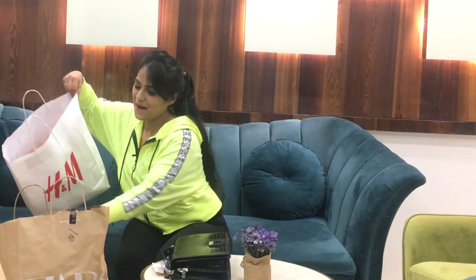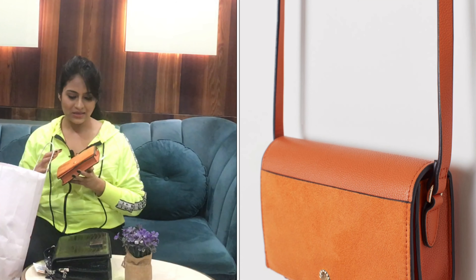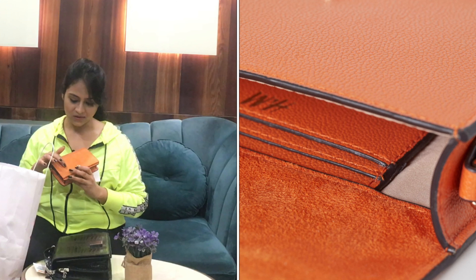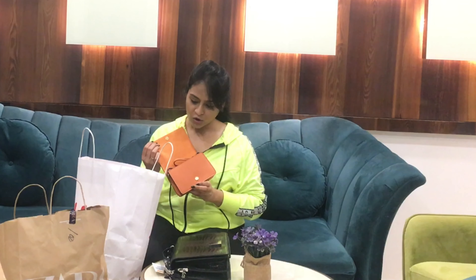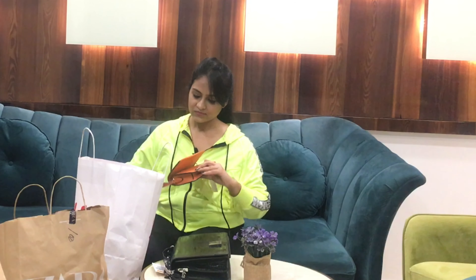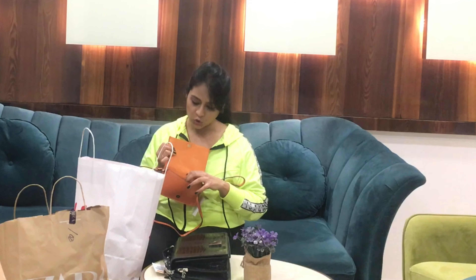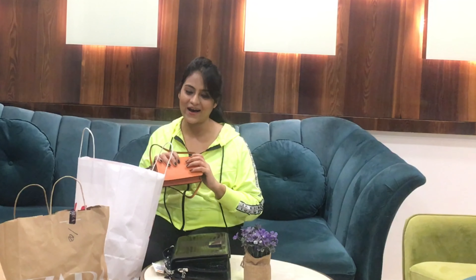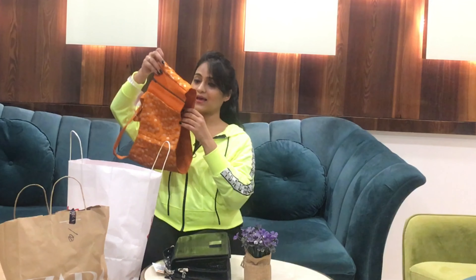From H&M, I bought this orange colored sling bag. It's a leather-finish bag with small golden detailing and a magnetic closure. It has one compartment and a card holder. It was a steal at ₹400.